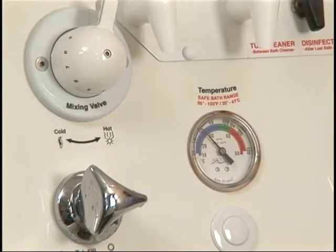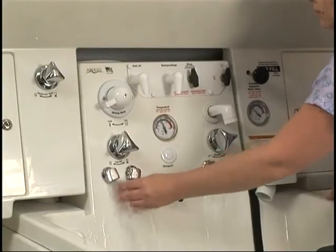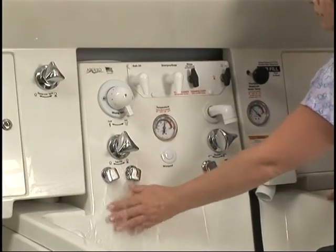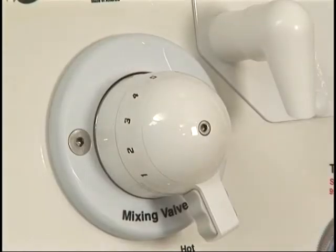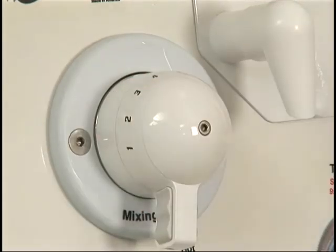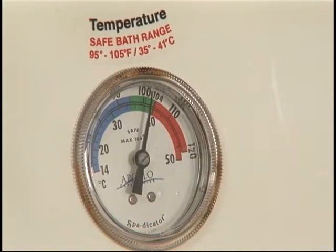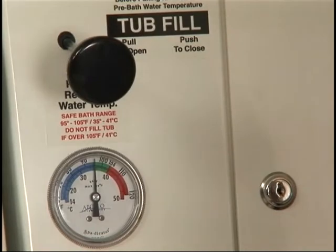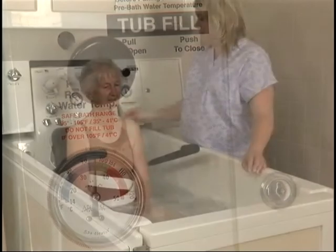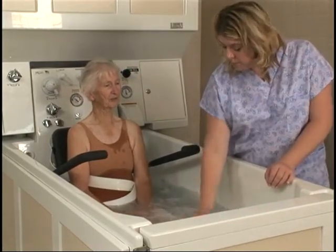To protect against scalding, your Apollo bathing system includes a thermoscopic mixing valve that lets you control the water temperature entering the reservoir or the tub during a manual fill. To adjust the temperature, simply turn the dial until you reach your desired reading on the middle thermometer. The maximum temperature is pre-set at 104 degrees to ensure a warm, comfortable bath. The second thermometer gives you the temperature of the water stored in the reservoir. The reservoir water will cool by one degree per hour, ensuring a comfortable temperature when the tub is filled again.